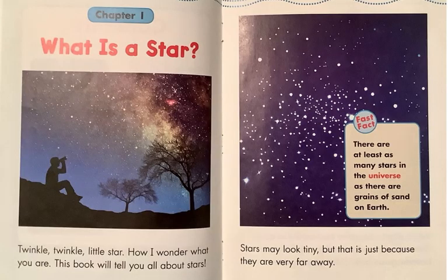Chapter 1: What is a Star? Twinkle, twinkle, little star. How I wonder what you are. This book will tell you all about stars. Stars may look tiny, but that is just because they are very far away. Here is a fast fact: there are at least as many stars in the universe as there are grains of sand on Earth.